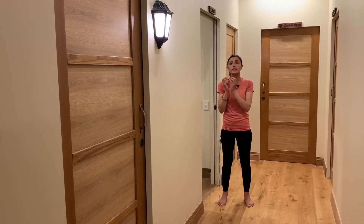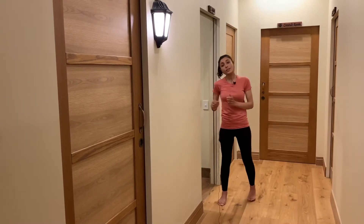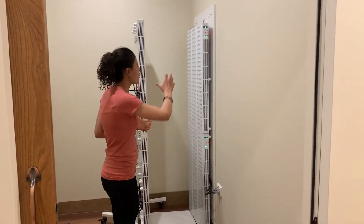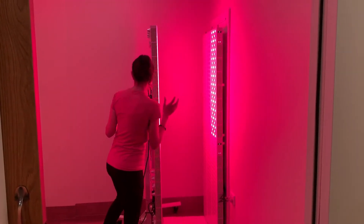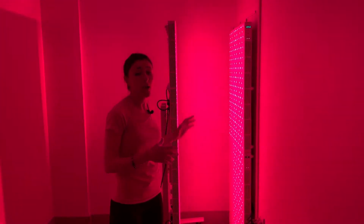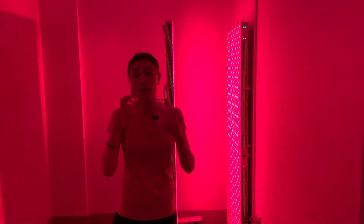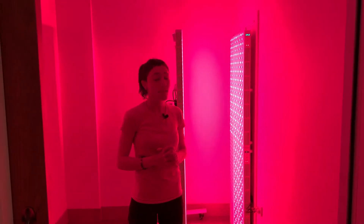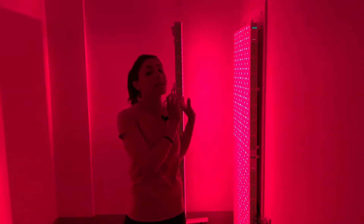We are working really on the cellular level. So let's move on to our first modality. The first modality is going to be a session in our full body red light therapy. I'm going to be turning it on and you can see how bright it is. Please note that this light is really good for the eyes.